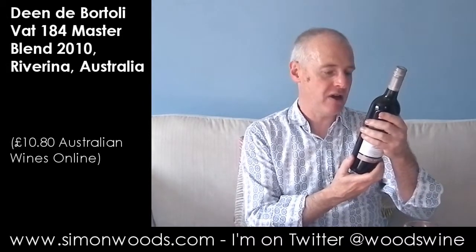Hi there, Simon from SimonWiz.com. The wine today is De Bortoli Vant 184 Musterblend 2010, and the Musterblend is Durif, Shiraz, and Petit Verdot. Let's give it a whirl.